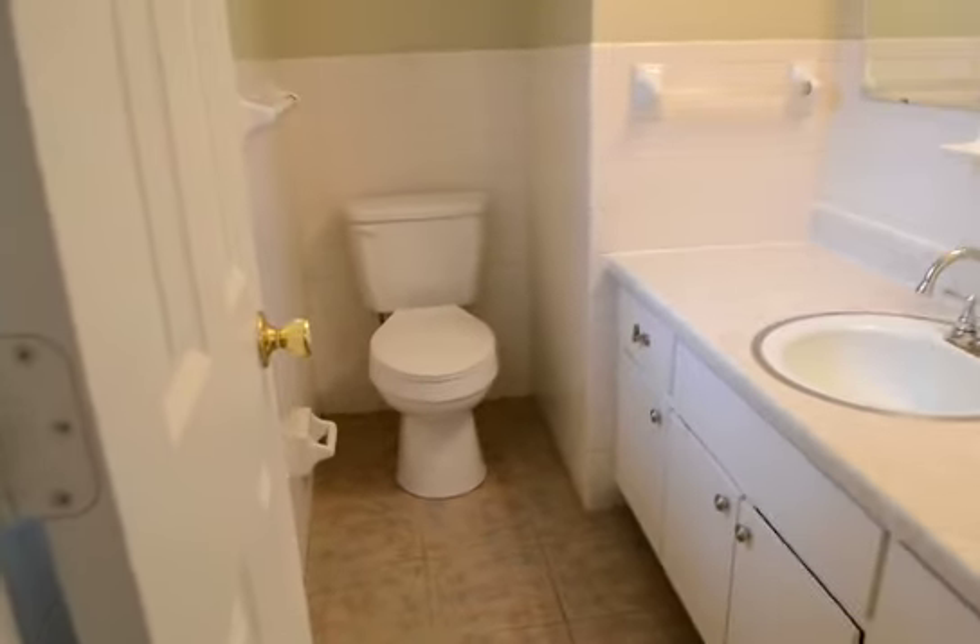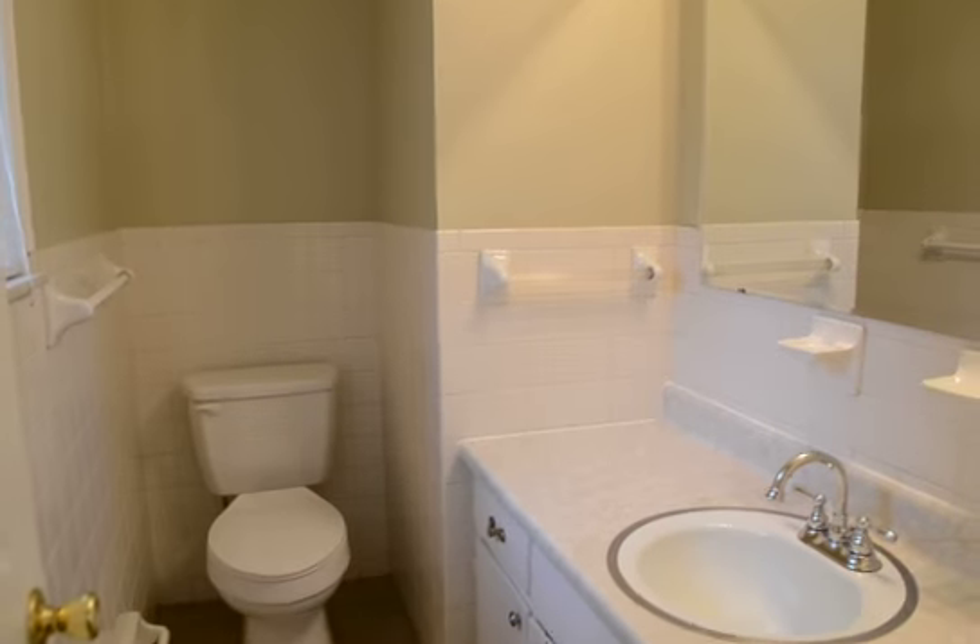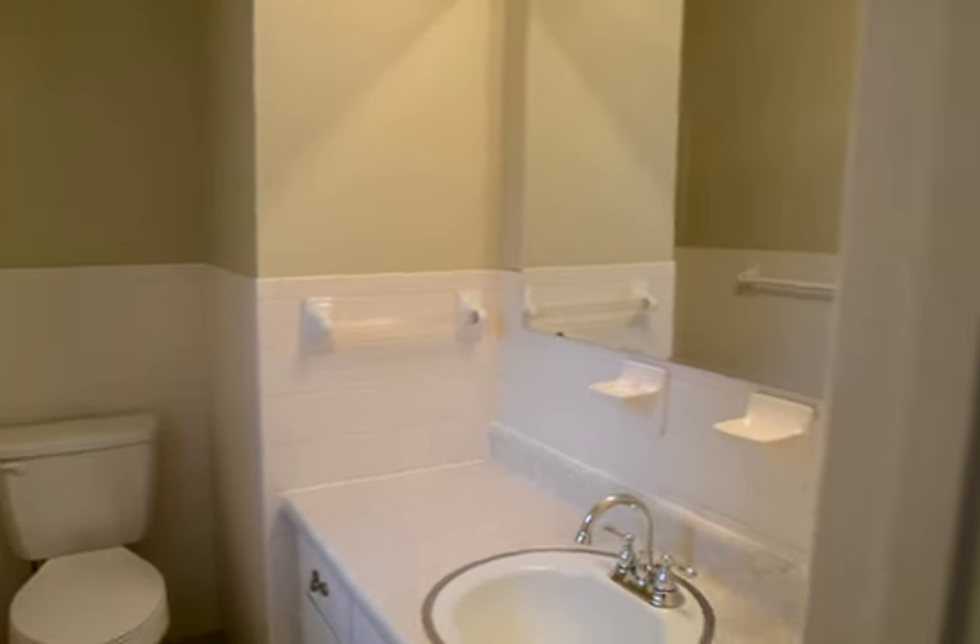This bedroom also has a half bath attached. This bathroom also has new vinyl flooring, bath fixtures, and light fixtures.